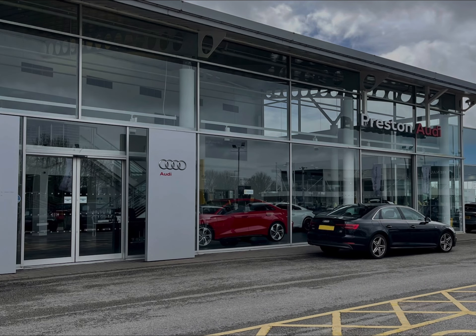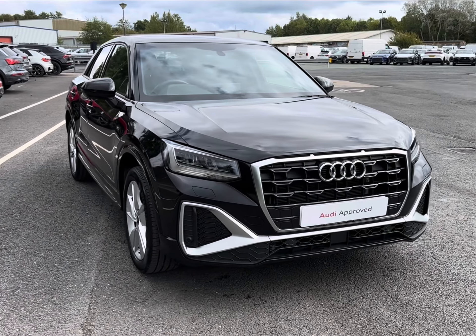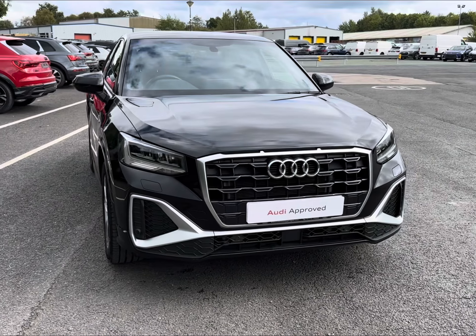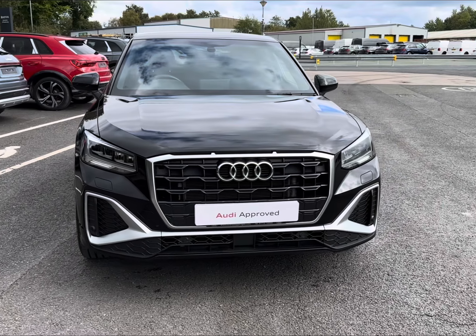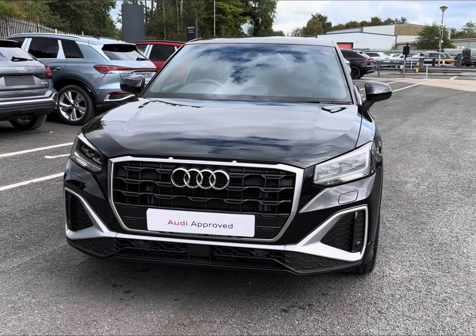Hello and welcome to Preston Audi. My name's Charlotte and today we'll be taking a tour around this approved used Audi vehicle — introducing the 2022 model Audi Q2 S line, complemented in the modernized yet sleek Mythos Black metallic paintwork.